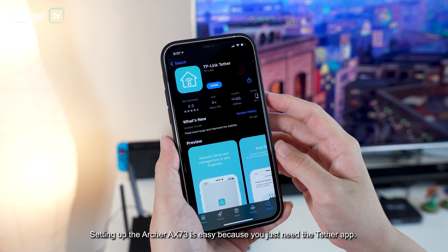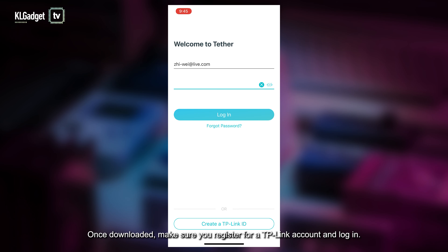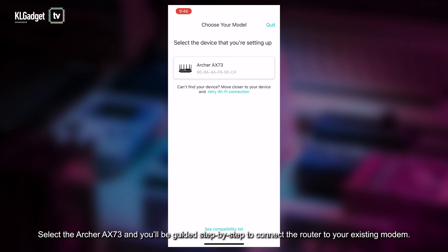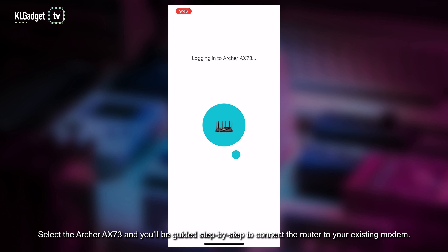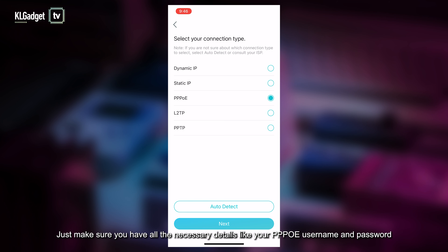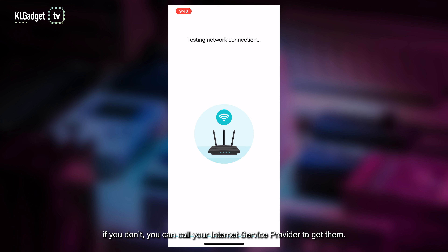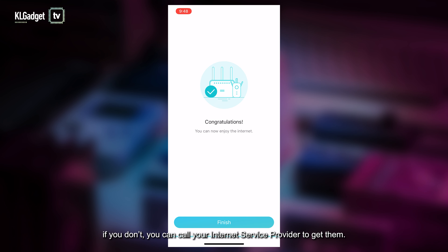Setting up the Archer AX73 is easy because you just need the Tether app. Once downloaded, make sure you register for a TP-Link account and log in. Select the Archer AX73 and you'll be guided step by step to connect the router to your existing modem. Just make sure you have all the necessary details like your PPPoE username and password — if you don't, you can call your internet service provider to get them.